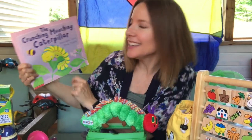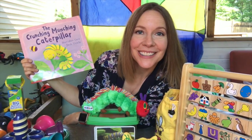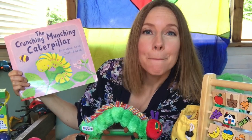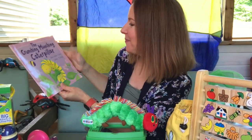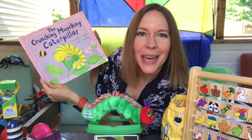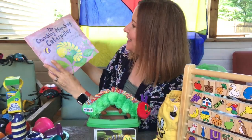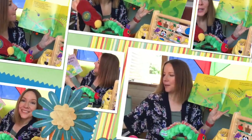I have this book, friends. It's called The Crunching Munching Caterpillar. Let's say that together: The Crunching Munching Caterpillar. Great job. What do you think this crunching, munching caterpillar is going to eat? Let's find out. This is a book by Sheridan Cain and Jack Tickle.